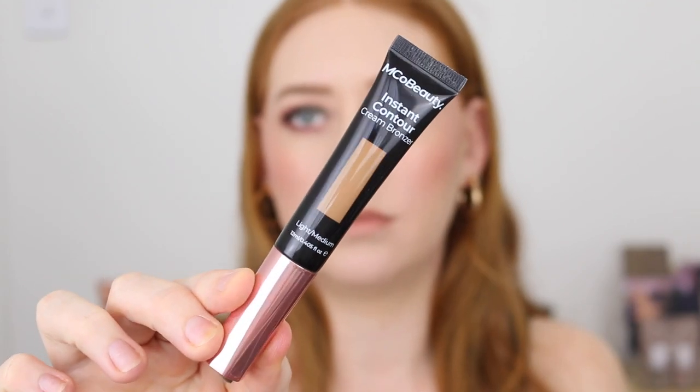Next I've been using the Emco Beauty Instant Contour Wand and I have the shade Light Medium. I know this one's been out for ages and I'm very late to getting around to trying it, but here we are. Okay, this formula is beautiful.